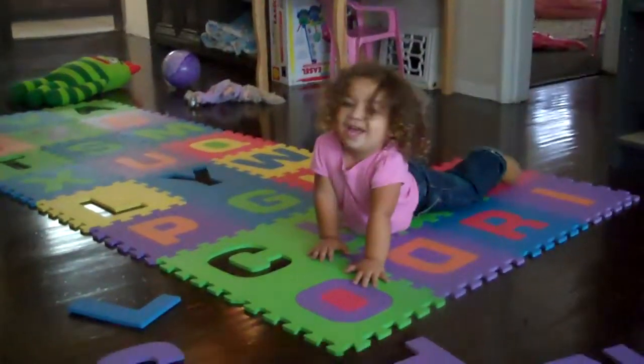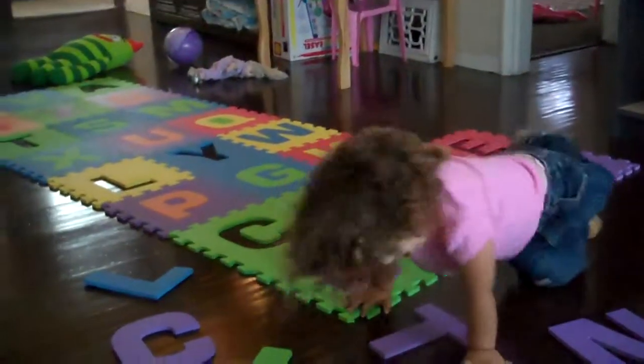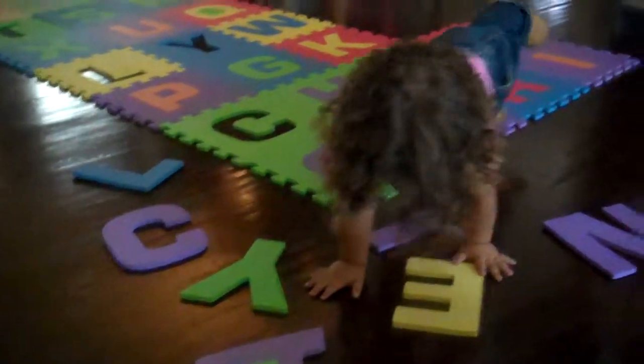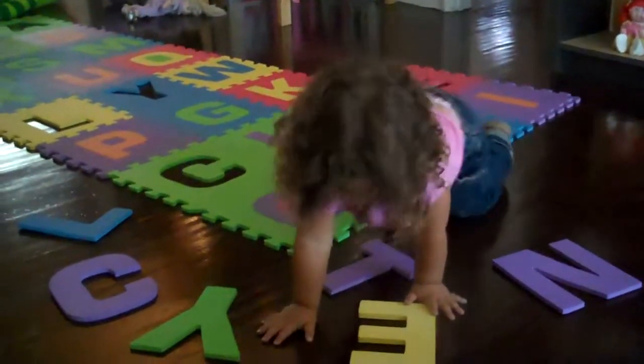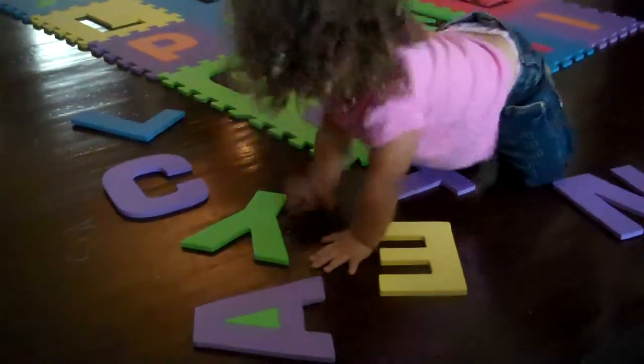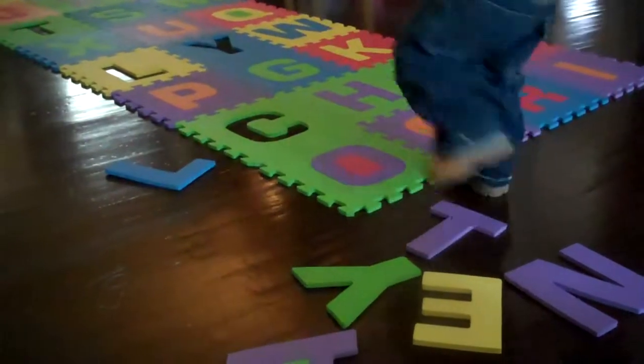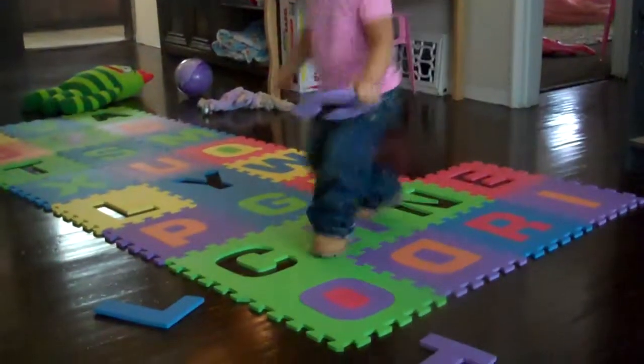Show me the letter C. The ones on the floor that you already took out. Show me the one that starts your name. Remember the one that starts your name? It's purple. It's C. Purple C. Yep, go put that one back. Find the place that goes C.